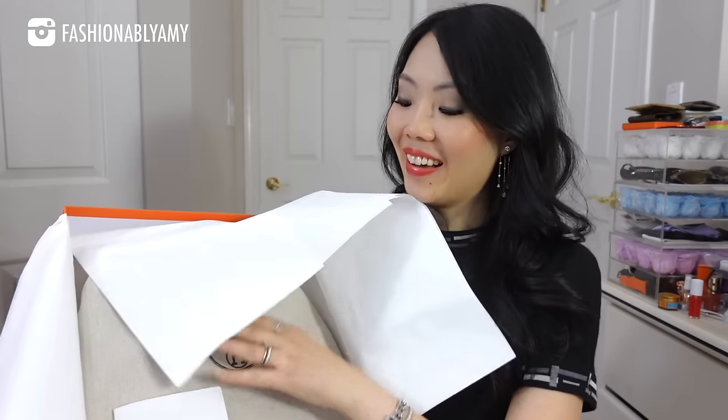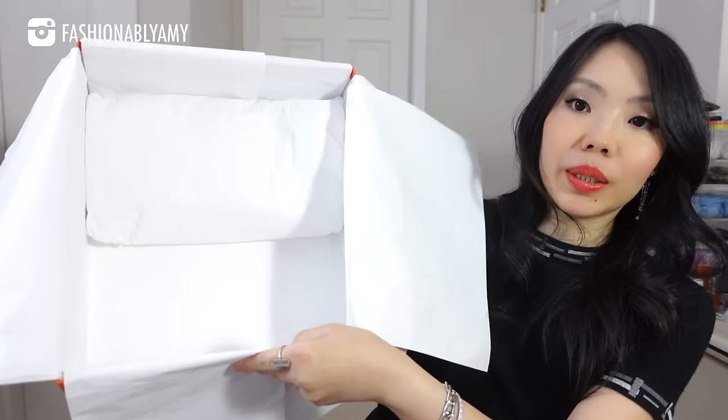Are you guys ready? Oh my gosh, I am so excited to finally reveal this. There's a booklet — let me take out the bag, it's a little heavy to do with one hand.